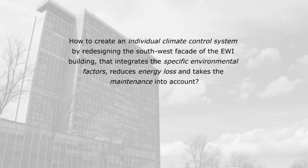These points led to our research question: how to create an individual climate control system by redesigning the southwest facade of the EWE building that integrates specific environmental factors, reduces energy loss, and takes maintenance into account.